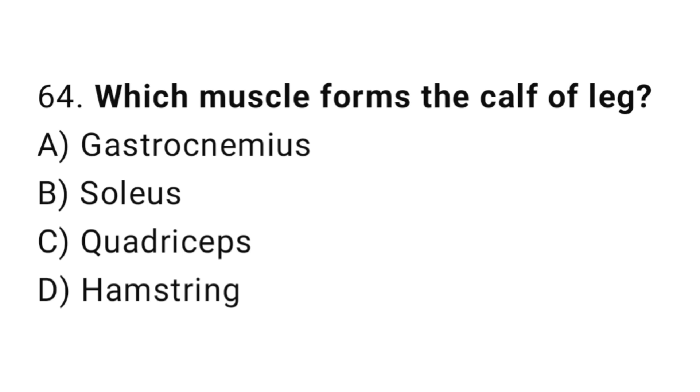Q64: Which muscle forms the calf of the leg? The right answer is A, gastrocnemius.